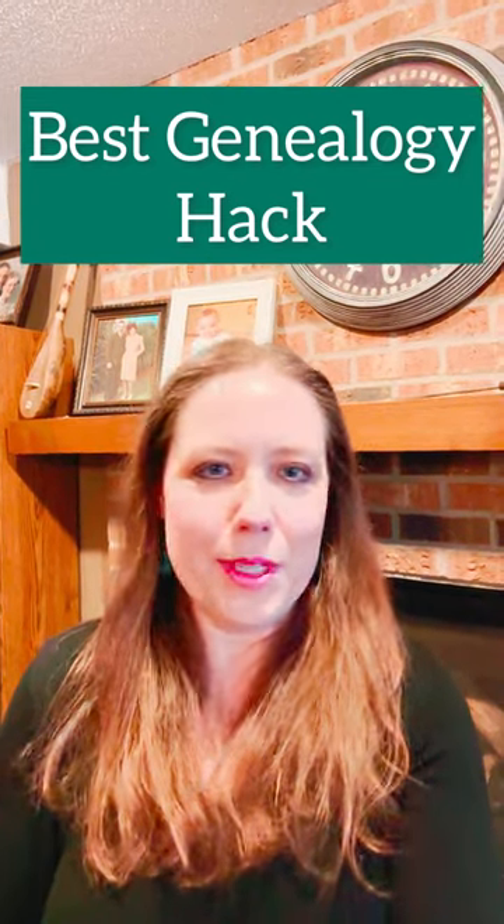This is my absolute top genealogy hack. I didn't even know about this for the first three years that I started genealogy as a hobby.